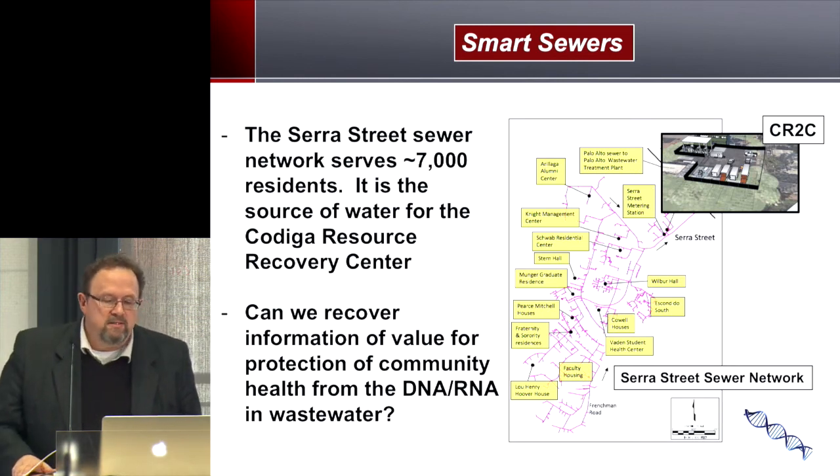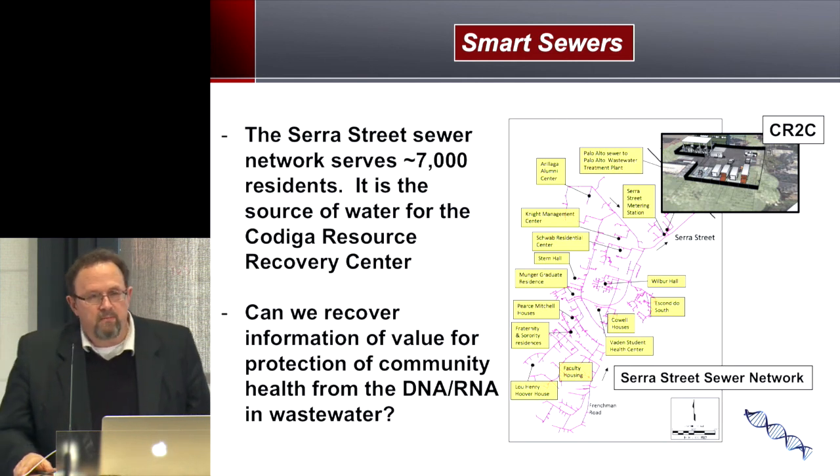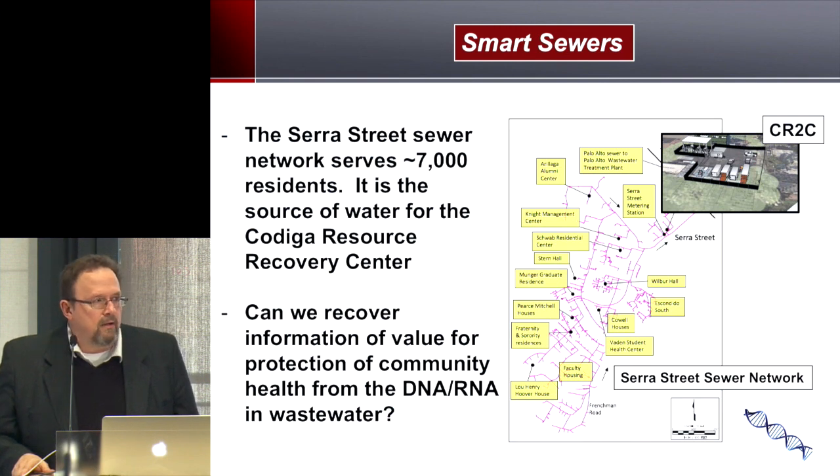In addition to testing treatment technologies, the sewer sits on an interesting sewer shed with 100-year-old clay pipes, some of which are leaking, and it contains information useful to us. Another facility on the same sewer is the Vaden Student Health Center, and we just received a seed grant from Stanford's BioX program to work with the medical school to analyze DNA and RNA extracted from the sewer — getting information about pathogens, antibiotic resistance, and other important measures of community health. We're very excited about this, and believe it could be very valuable.